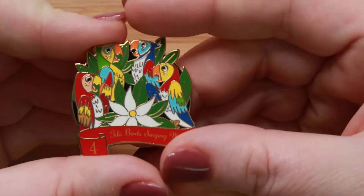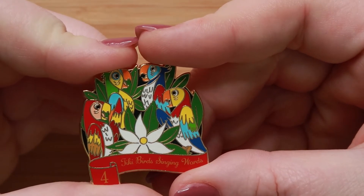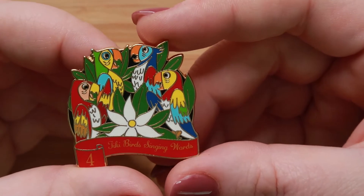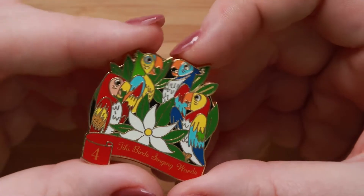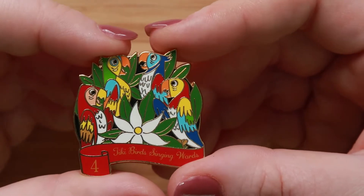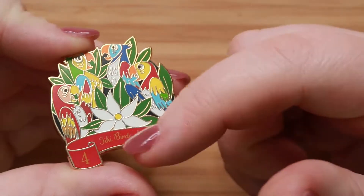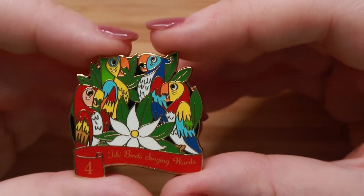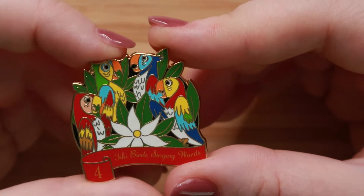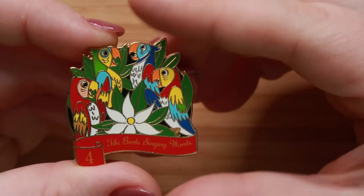Our next prompt is 'follow the rainbow' — show a pen that has a rainbow or rainbow colors. I picked my most colorful pen. It is the Tiki Birds from the 12 Days of Christmas mystery pens that they put out at Christmas. Down here it says 'four Tiki Birds singing words,' and I think they are beautifully colored and definitely a rainbow — they're even kind of in an arc form.